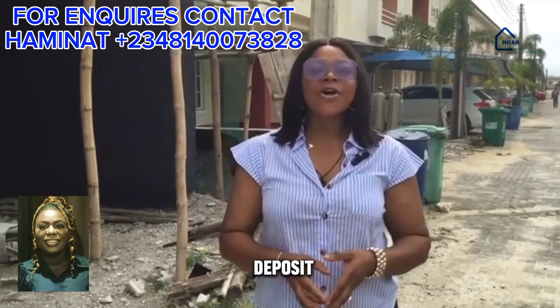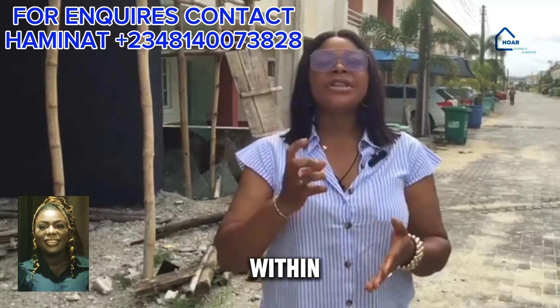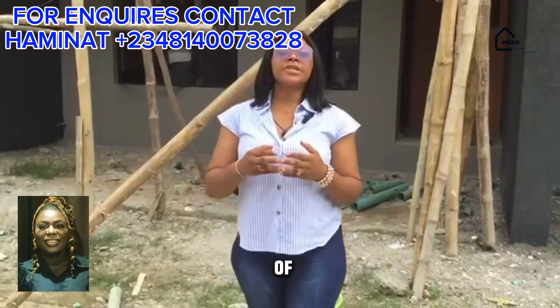With your deposit of 15 million naira, you can lock down this property and spread the balance within three to six months. If you are interested in one or more units of this terrace, come in with your deposit.